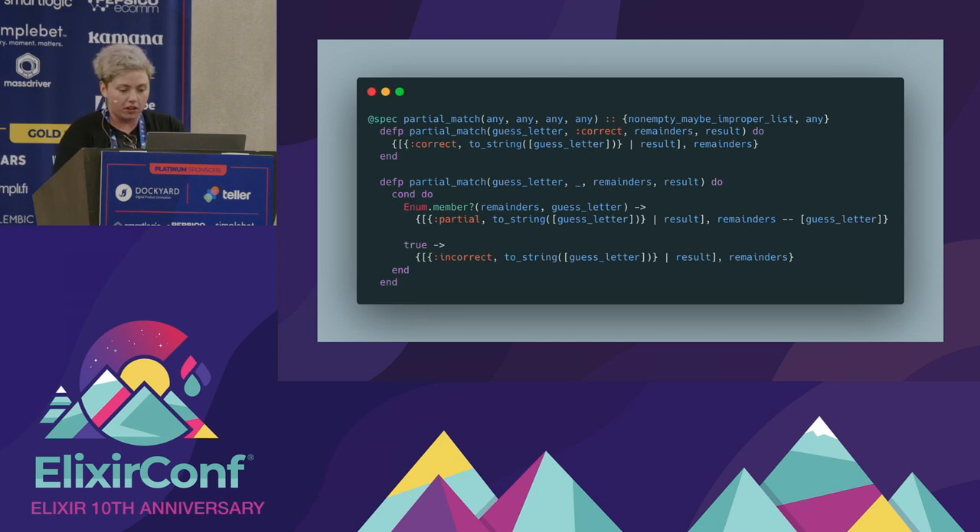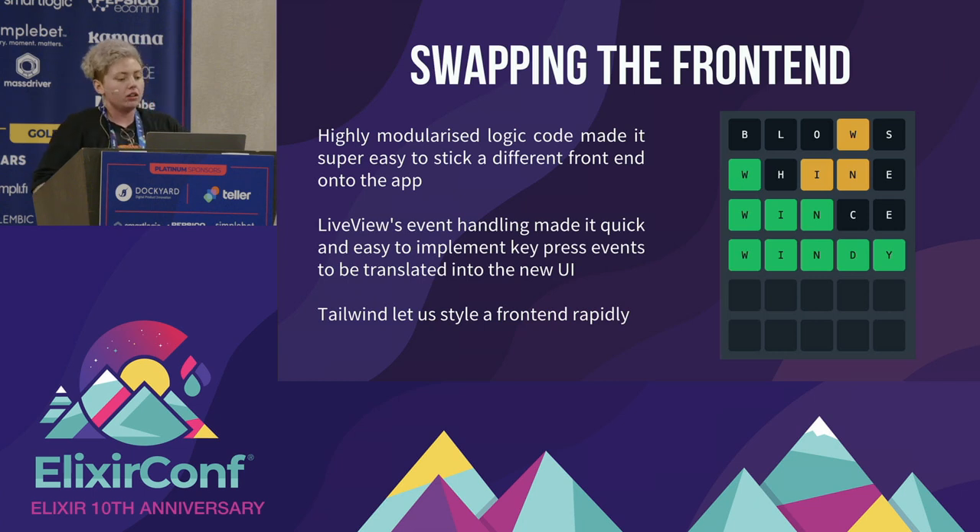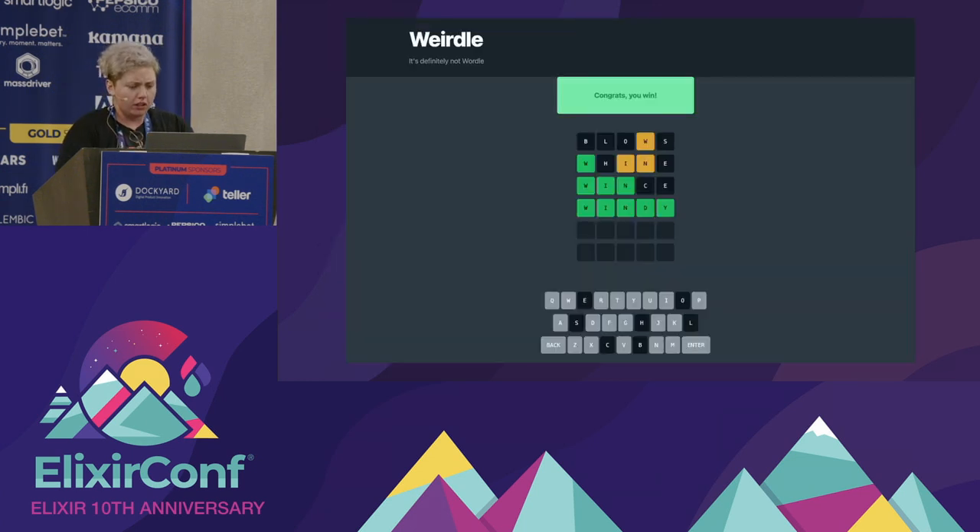Then we built the front end. Because we had this highly modularised logic, we were really easily able to pull out the command line interface module and stick the logic directly into a Phoenix app and build a front end with LiveView. LiveView's event handling made it really quick and easy to implement key presses, so you can type physically on your keyboard rather than using a virtual keyboard — perfect for accessibility. Tailwind is what we primarily use at Alembic for styling; I think I styled this in about an hour total.